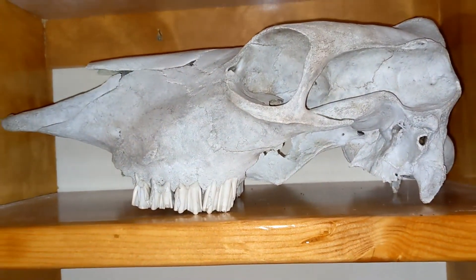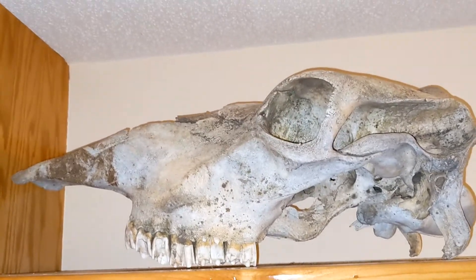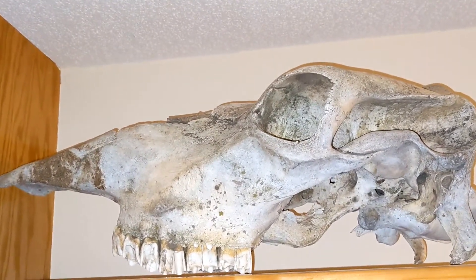Then I have one cow skull, and two cow skulls, the second one being even larger.